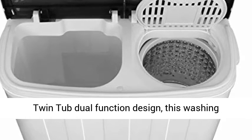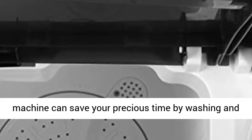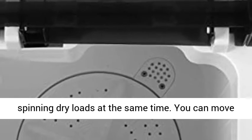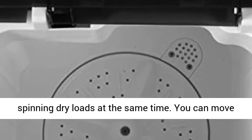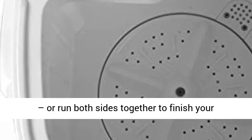With the twin tub dual function design, this washing machine can save your precious time by washing and spinning dry loads at the same time. You can move clothes directly from the washer to the spinner or run both sides together to finish your laundry.